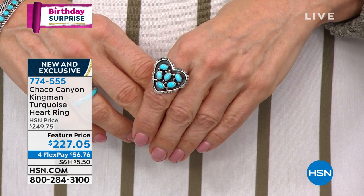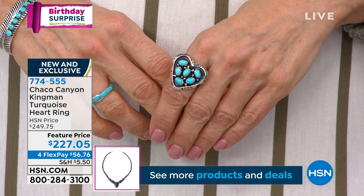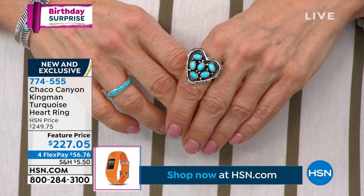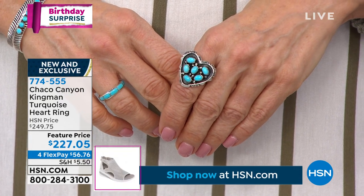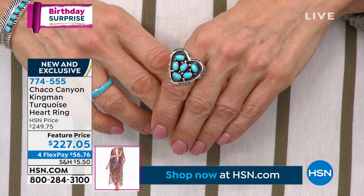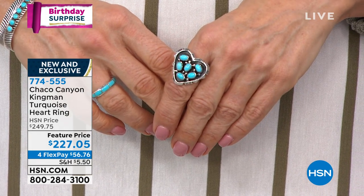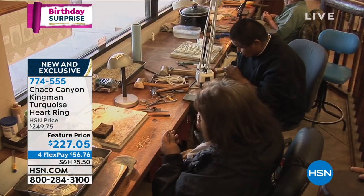Everything is hand cut, hand stamped, handmade — the soldering is all done by one person as well. This is Kingman turquoise — some of the highest quality turquoise in the world — and everything created in America.